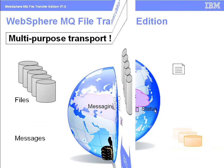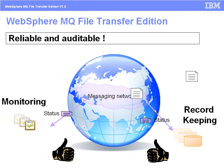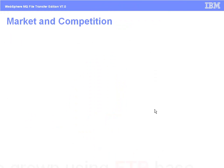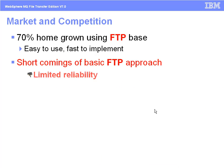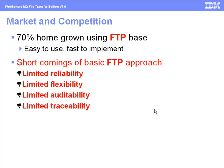IBM's FTE software solution provides a uniquely reliable and auditable file transfer capability. Almost all FTE's competition is based on FTP. It is quick to implement and relatively easy to use. However, maintenance is expensive, and it is lacking in audit and monitoring capability as well as central or remote management. All resources need to be available concurrently at the time you send the files.